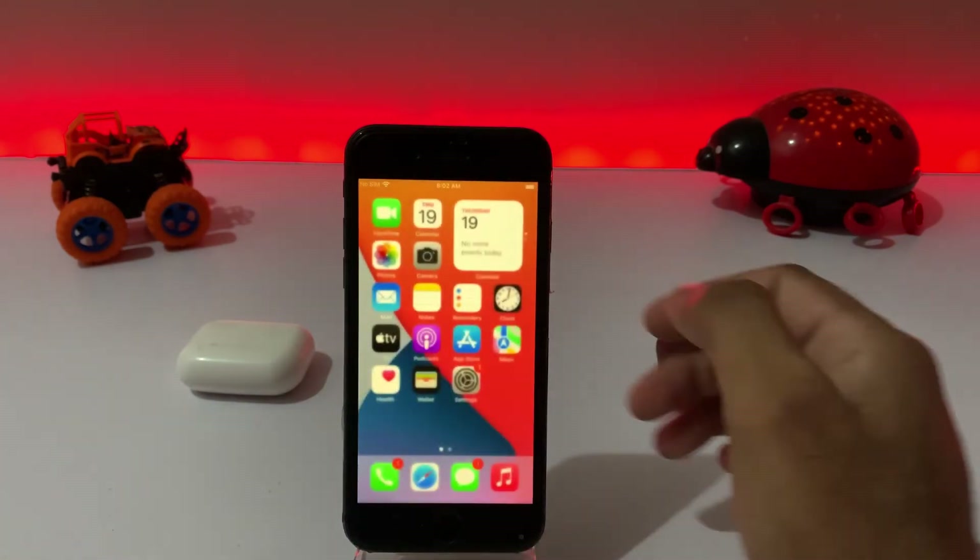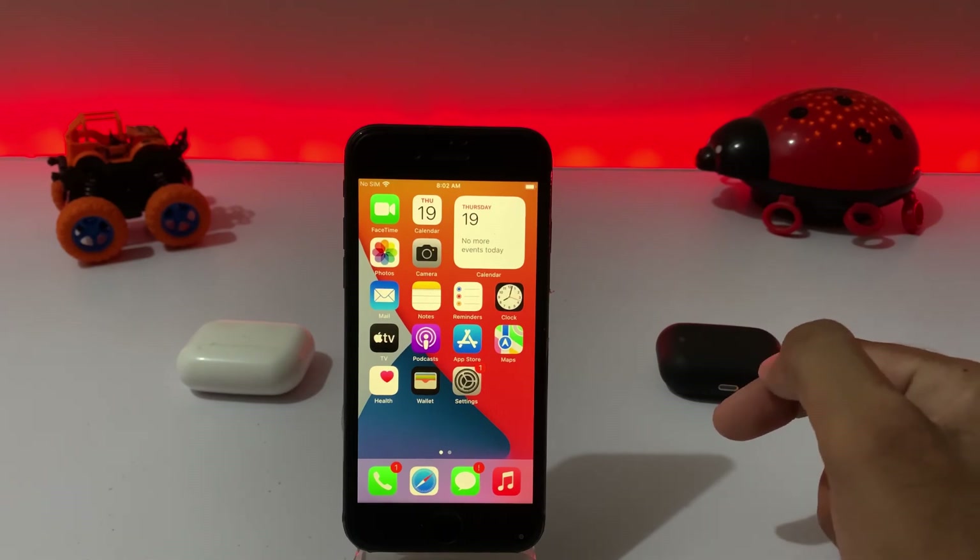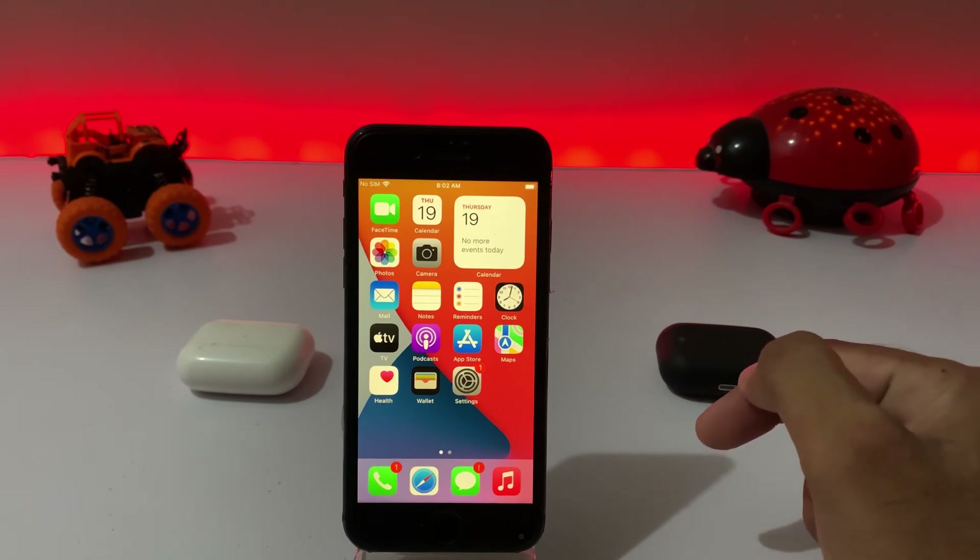After watching this video, I hope you all know how to fix iPhone battery draining very fast on iOS 15.5 update. Hope this video is helpful for you. Please don't forget to share and subscribe to my YouTube channel, and press the bell icon for upcoming video notifications. Thanks for watching.